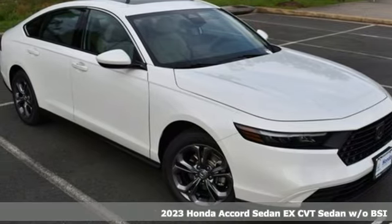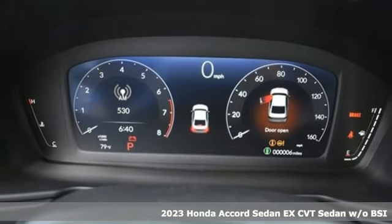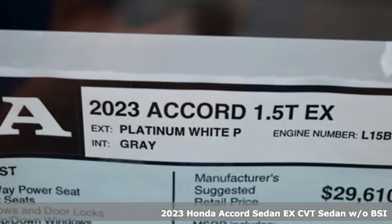Here's a 2023 Honda Accord Sedan. Honda's created some of the most admired vehicles on the planet. Plus, it offers an exciting list of features.